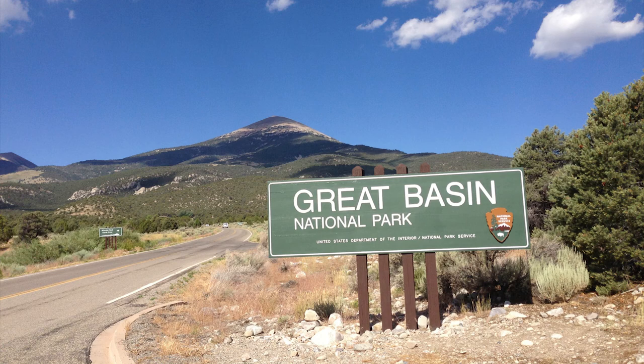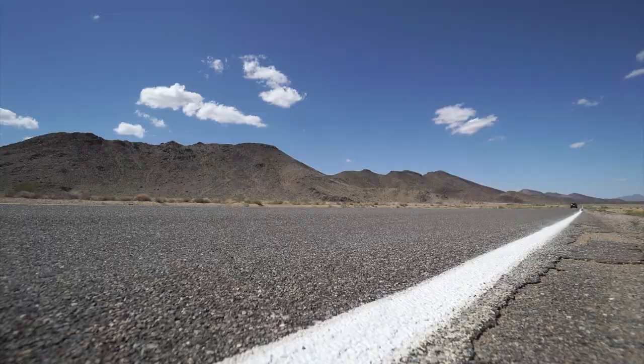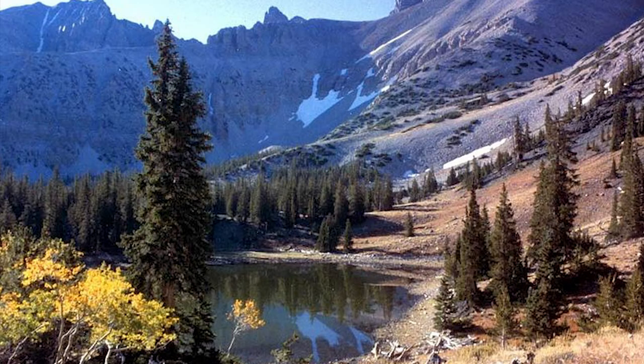Nestled between mountain ranges of all shapes and sizes, Great Basin National Park is a place where the land, animals, and people collide to form one of America's most diverse national parks. Located off of the loneliest road, US-50 in the Nevada desert, Great Basin receives far fewer visitors than the Red Rock Utah parks to the east or Yosemite Valley to the west, but because of this isolation, visitors that do travel here will find their journey well worth the time and effort. Let's take a look into how this Nevada National Park came to be so great.